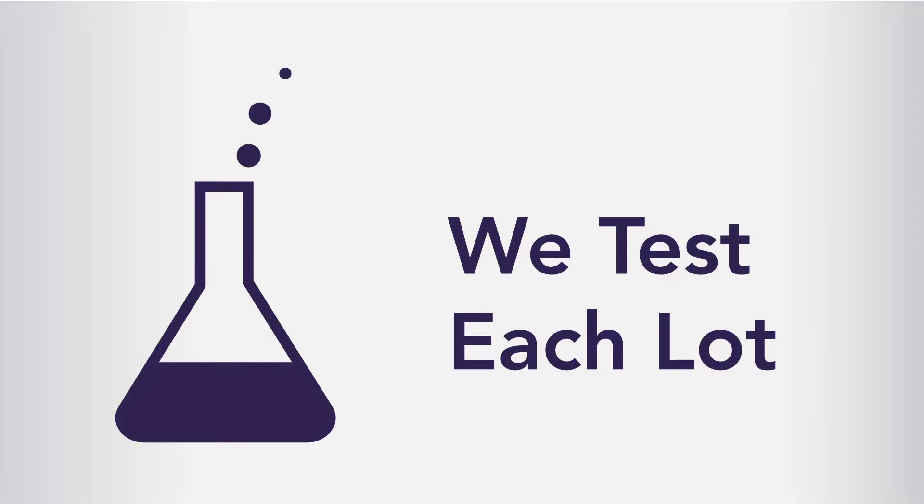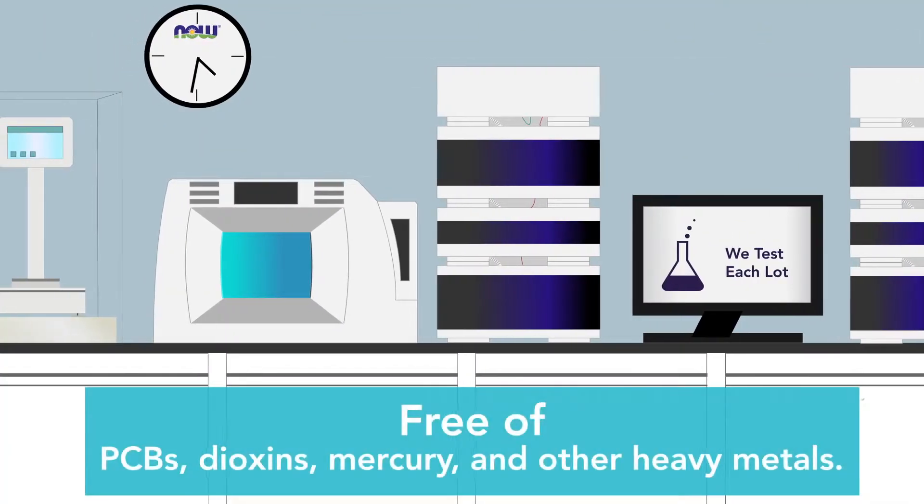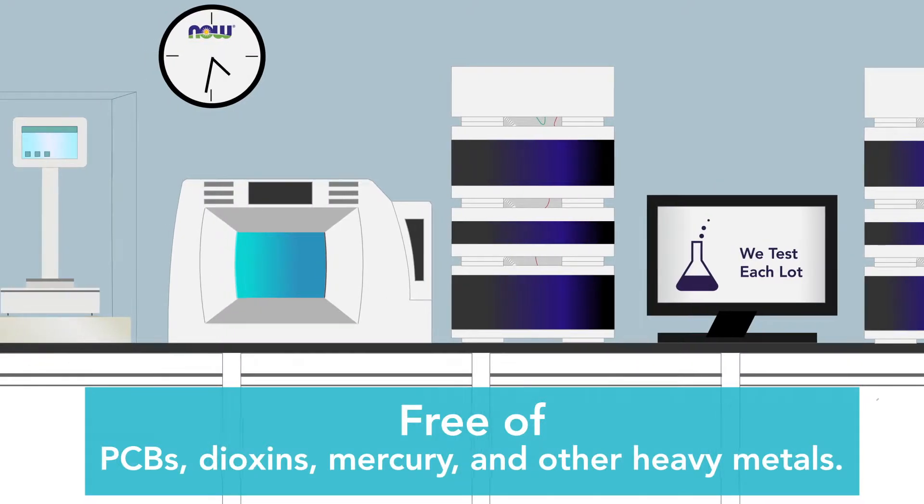We test each lot to ensure it's free of potentially harmful levels of contaminants such as PCBs, dioxins, mercury, and other heavy metals.